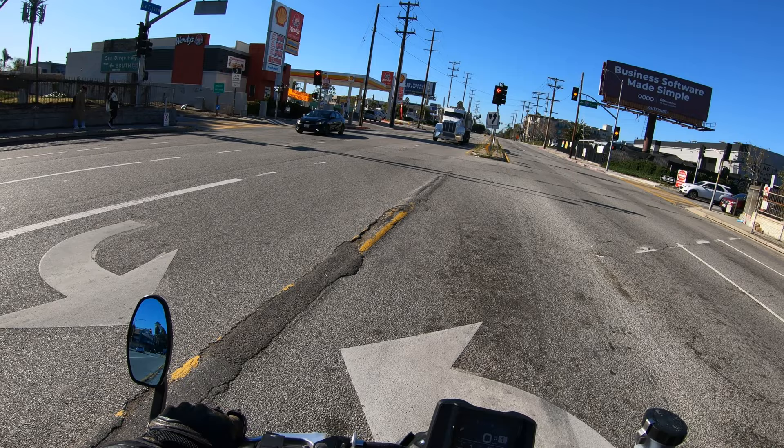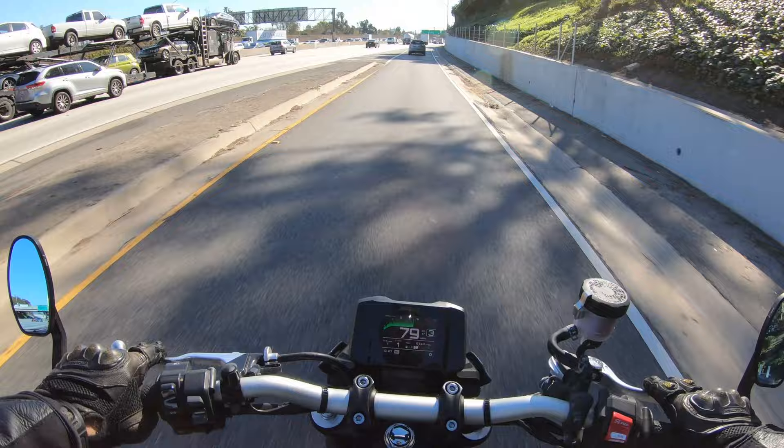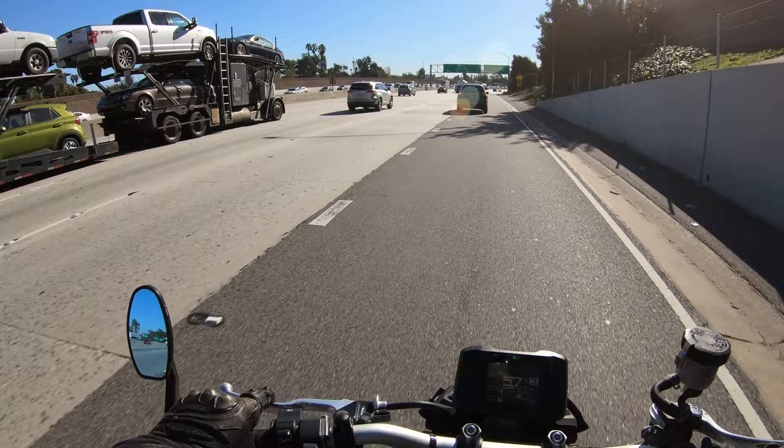Last highway pull. Now I'll miss this exhaust for sure. This thing sounds good.